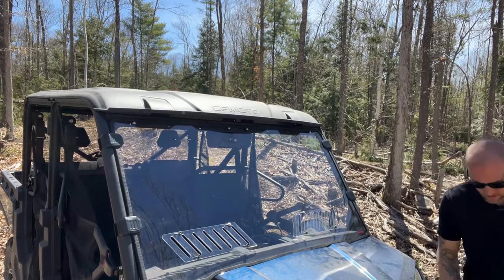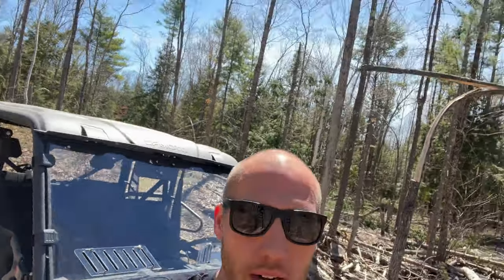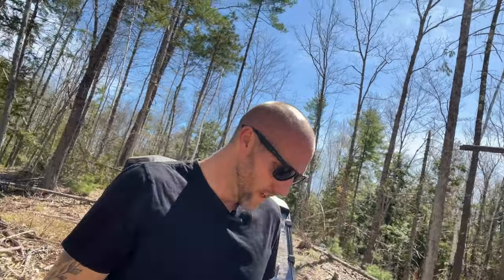This brings me to the third and final thing I don't love about the UForce 1000 — the random hard starting. If any of you guys have a UForce, you know exactly what I'm talking about. If you don't let the fuel pump prime — if you turn the key on and just crank it right away — sometimes it'll crank for five to ten extra seconds, way longer than it should.